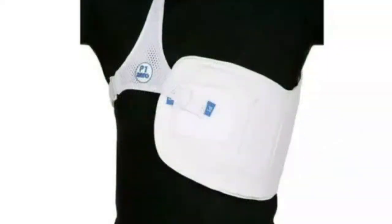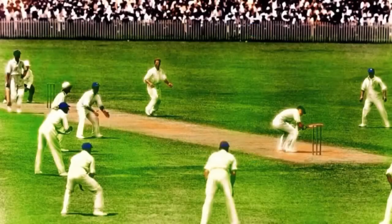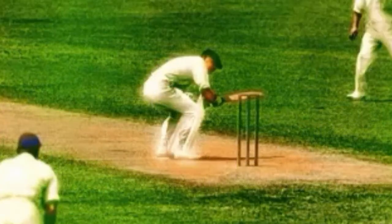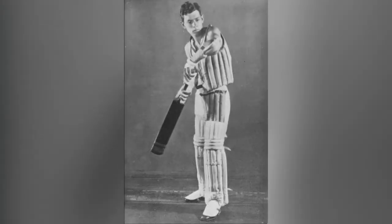While thigh and chest guards became widely manufactured in the 1980s, the necessity for this style of protective equipment arose half a century earlier. The fast leg theory or bodyline tactic adopted by England in the 1932-33 Ashes, with balls pitched short of a length and on the line of the body, resulted in many Australian players improvising protection. Batsman Bill Ponsford experimented with stuffing towels into his clothing to soften the blows delivered by Harold Larwood and Bill Voce, while prototype chest and thigh guards were developed to deal with increasing demand.